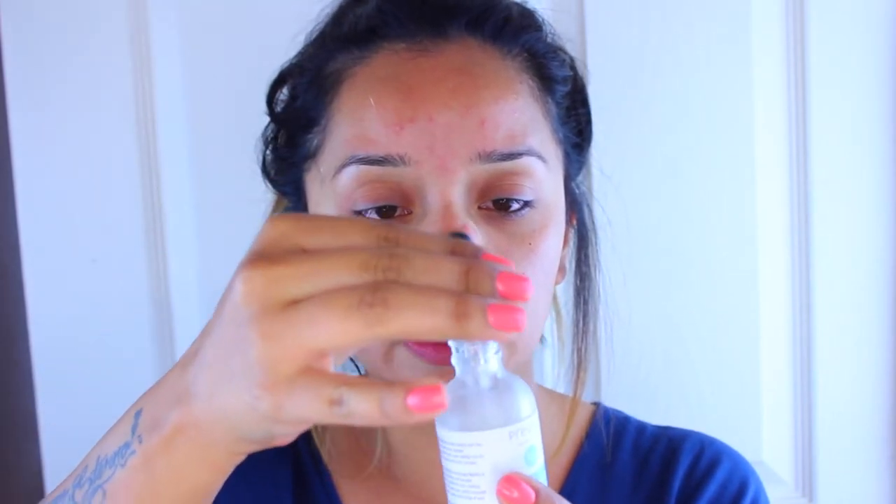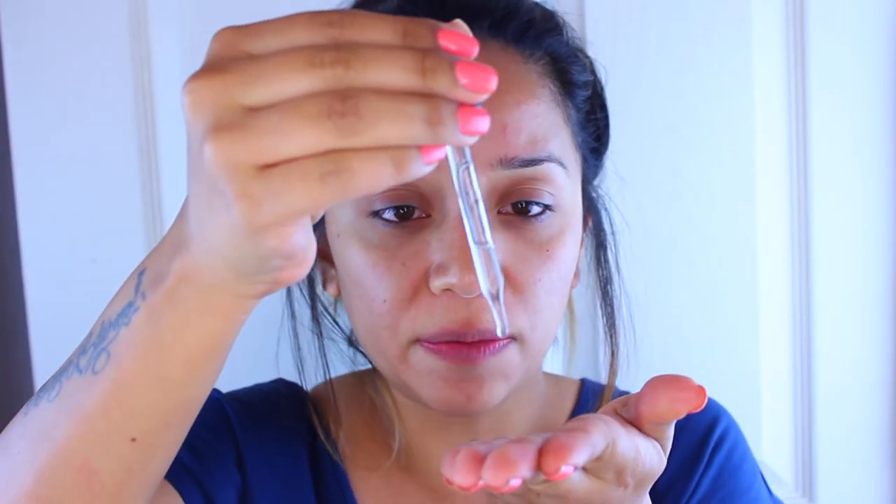Then I go in with my ProVise Oil Free Tonic, which is infused with antioxidants and it nourishes your skin — it makes it look really nice and radiant the next day. I got this in my BoxyCharm about two months ago and I've been using it ever since. I use it morning and night, so I'm almost done. I take about five drops and rub it all into my skin, then let that sink in for a minute.